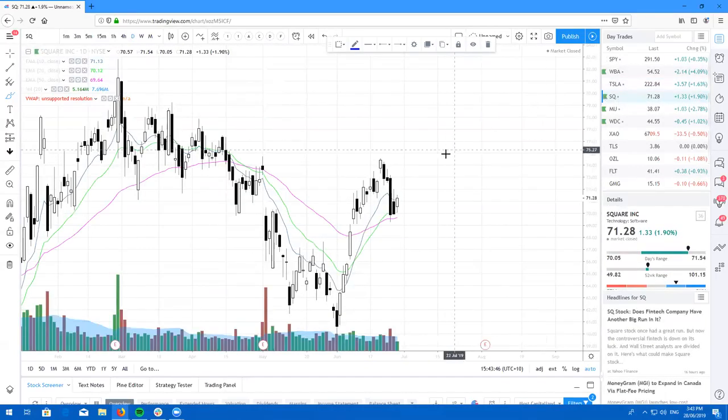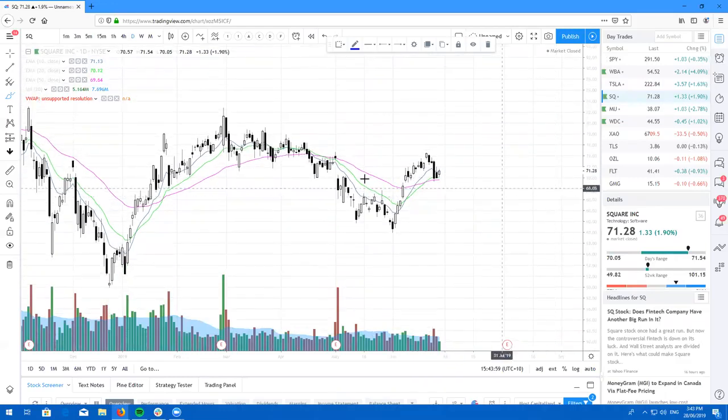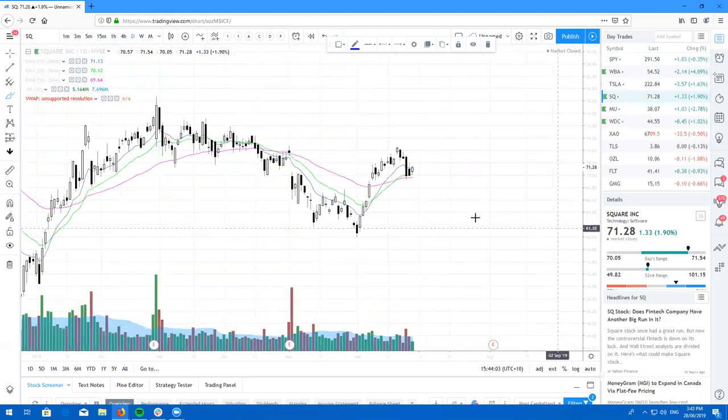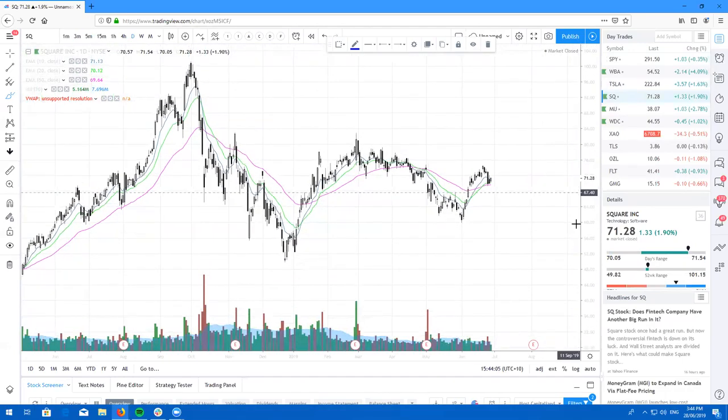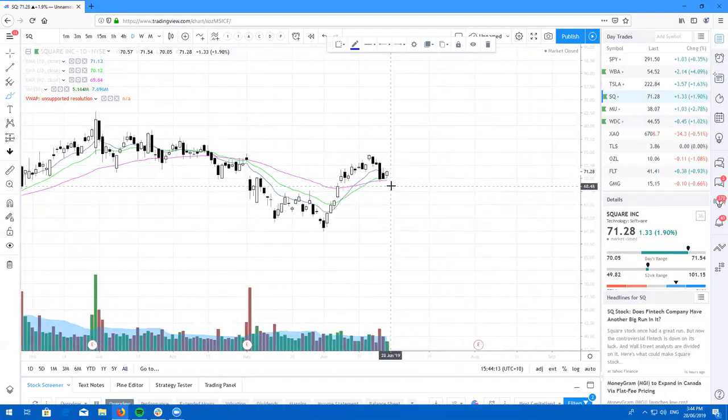Here's Square posting a beautiful one white soldier candle after this nice little retest. So if you aren't in Square long, here's your dip buying opportunity to go long. I am in long term on Square, looking to take this one to a hundred. Just throwing that out there — looks really, really nice. SQ: beautiful inside day, bullish candle, looking to go higher.